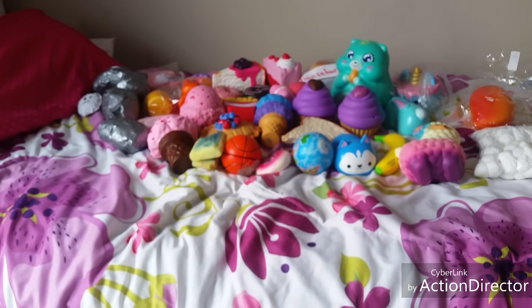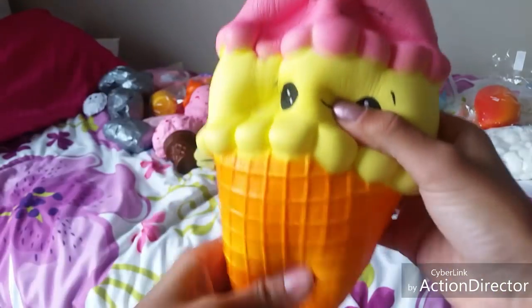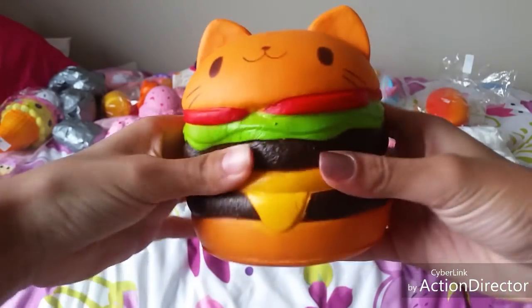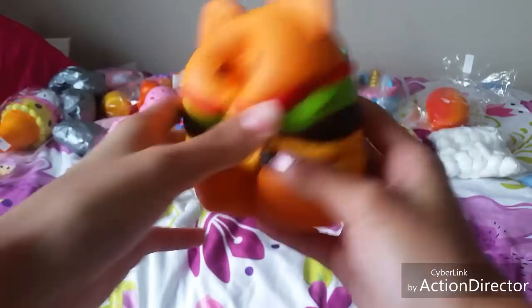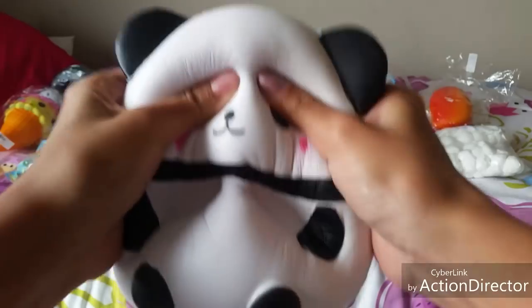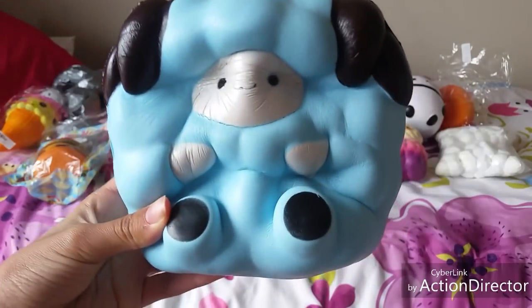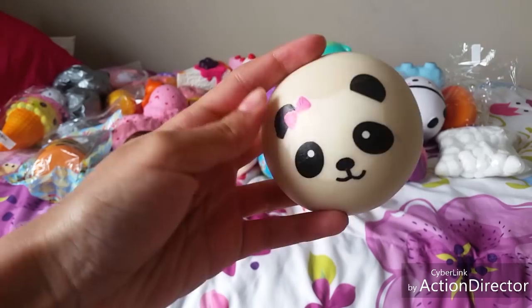Now are the squishies from banggood.com. First is this ice cream squishy — it smells like strawberries and it smells so good. Then I got this cat burger from banggood.com — you should really go check out their website, they have some squishies for a low price. Then I got this panda egg from Banggood and lastly this pop pop sheet.